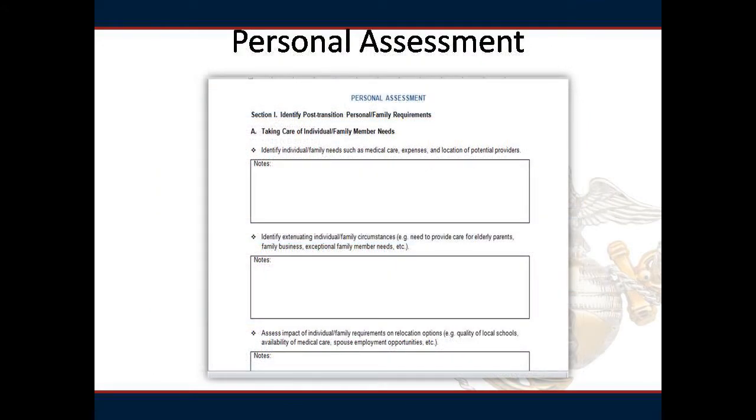This section of the ITP should be discussed with all family members who will be affected by the move. Pages 3 through 5 help you to analyze your family's transitional needs in areas such as housing, locality, medical expenses, and possible resources. Please take some time to go over pages 3 through 5 and identify your family transitional needs.